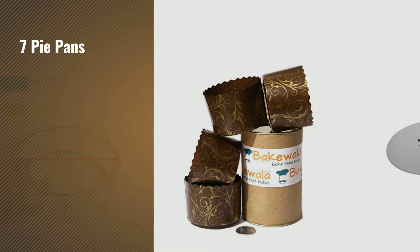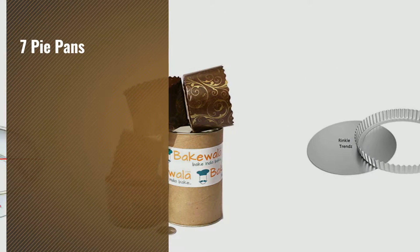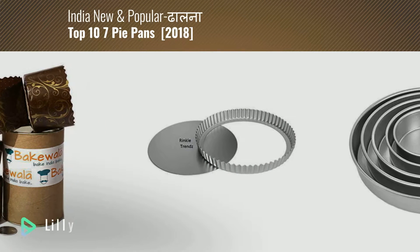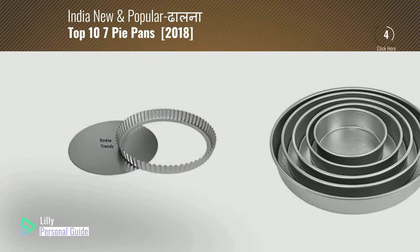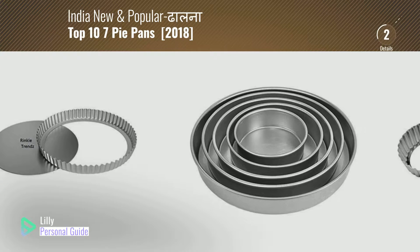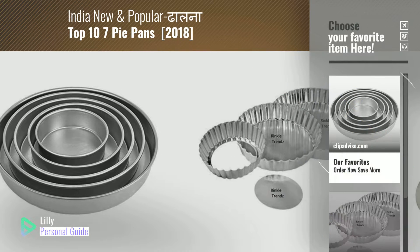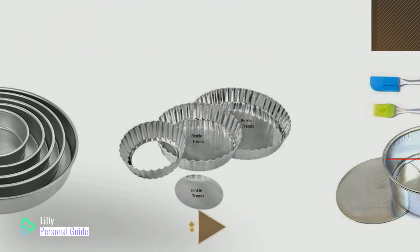If you're looking for seven pie pans, this video is for you. My name is Lily, your personal guide. Welcome to our channel. At any time, you can click the circle in the corner and get more info and real-time deals on your favorite products.